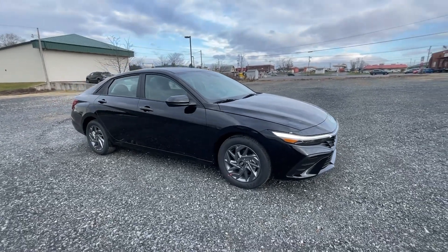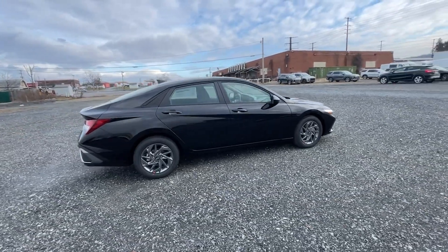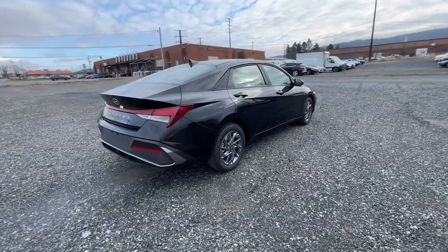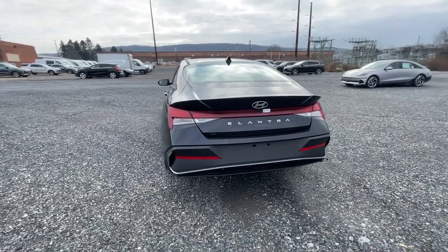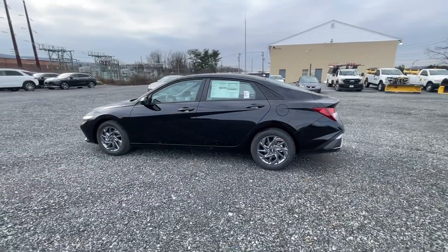Get into the 2024 Hyundai Elantra. Make a fresh start every day in this modern, tech-savvy Elantra with svelte styling, loads of driver-focused tech, fuel-efficient performance, and a suite of the latest safety features. This smart compact sedan brings new energy to every drive.